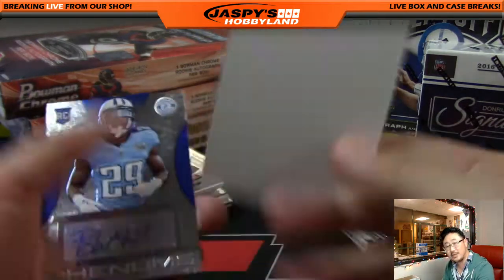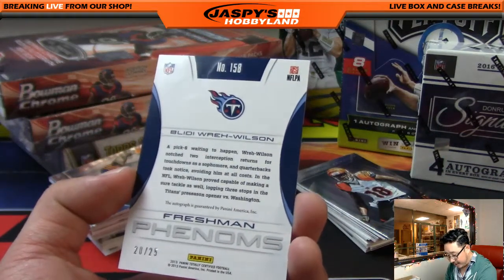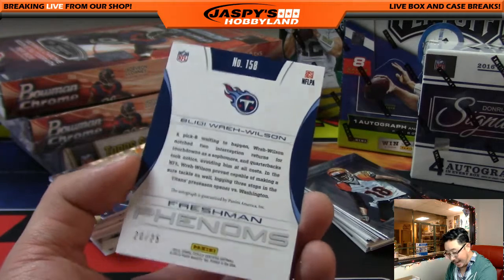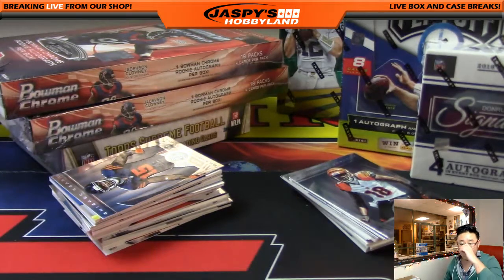Freshman Phenoms — these aren't numbered, so I'm just kind of blowing by them. And there's this: 20 out of 25 Freshman Phenom, Bleedy Wilson. And Jackson — Dano's got you on the Titans with that one. That goes to Will.